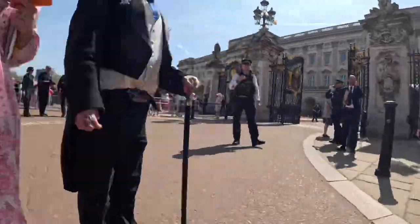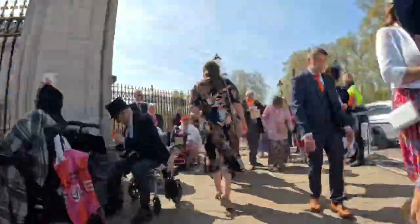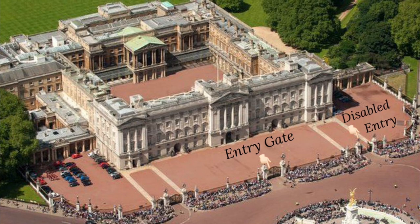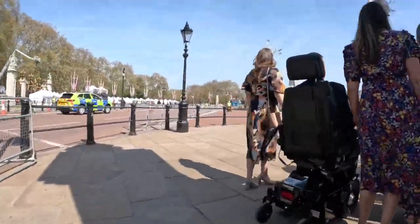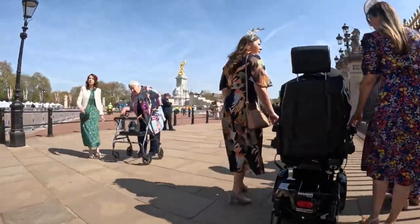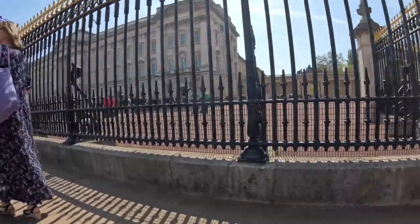We were allowed to park at two o'clock, the gates opened at three o'clock, and the Royal Family entered the garden at four o'clock. Here you'll see which gate we queued at. Most of the attendees are going through the centre entry gate, but the disabled access gate was on the side. It was a very short wait — we parked at two o'clock and didn't have to wait long before the gates opened.